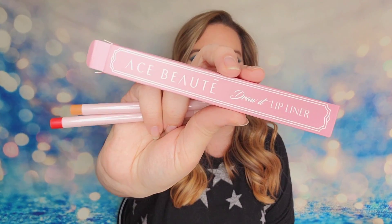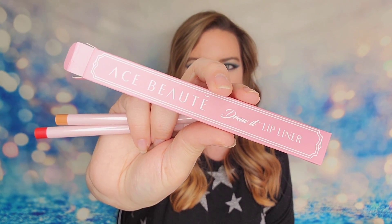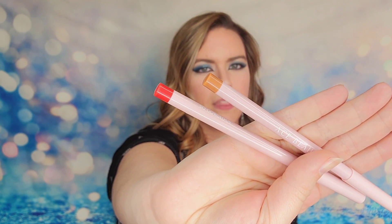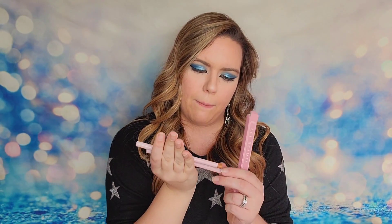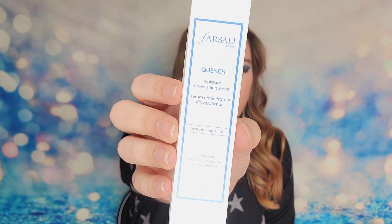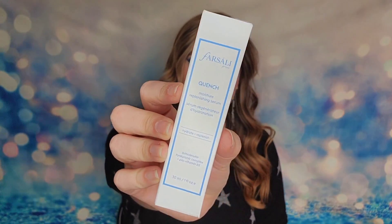Luxie is always one of my favorite brush brands, so I'm really excited about this. Next up was from Ace Beauty — their Draw It Lip Liner, a set of two lip liners in the shades Be Peachy and So Gorgeous. The last item in this box was from Fursali, their Moisture Replenishing Serum. This is an expensive product so I'm happy to have this one.